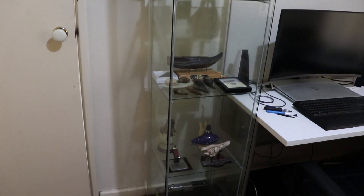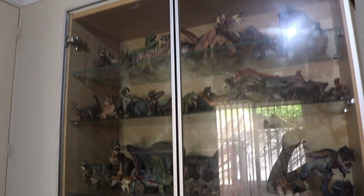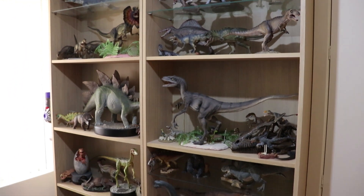Without further ado, welcome to my prehistoric collection video. Let's go! We're going to enter what I like to call the study — AKA the dinosaur room. We're going to start with this glass cabinet here and work our way around anti-clockwise, leaving the new stuff to last for the big finale.